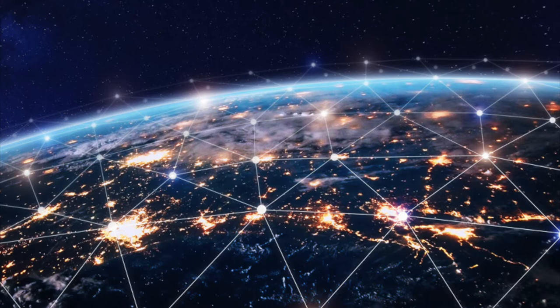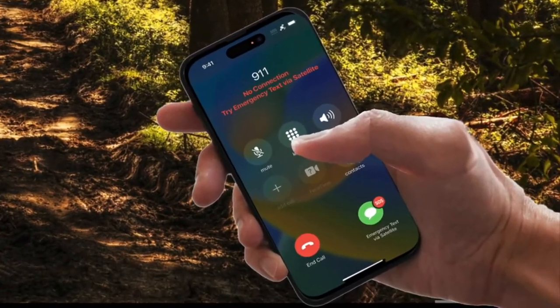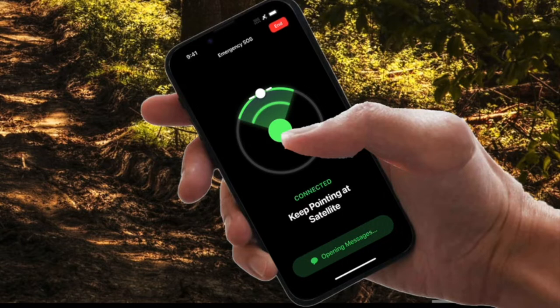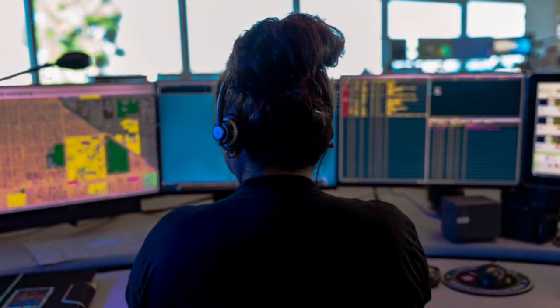Here is the procedure users will follow. When out of contact of cell service, the choice for SOS via satellite appears at the bottom of the screen. Once selected, a second screen appears asking if you want to report an emergency. With that selected, the iPhone shows a screen telling the user where to point the phone to connect with a satellite. Once contact is made, choices appear to assist in reporting the emergency via special text messages. Those special text messages go to an emergency call center where your message is relayed to the proper dispatch center that will send the appropriate help to your location.